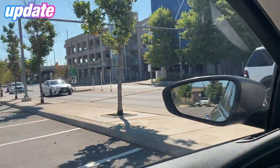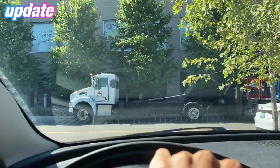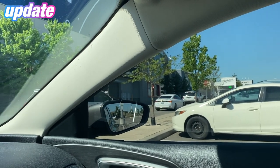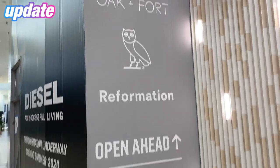We just got to Yorkdale Mall. As you guys can see, outside of the Cineplex entrance we got the J OVO collection pulling up right now. We're about to head to OVO — there's a few guys there waiting — and I'll catch you when we get to OVO.